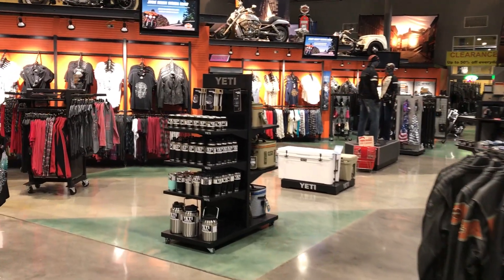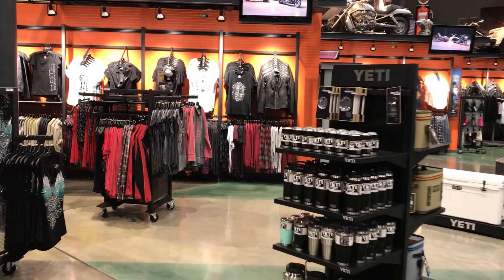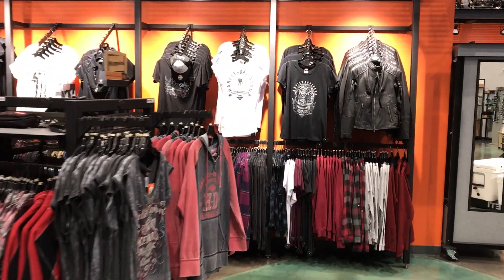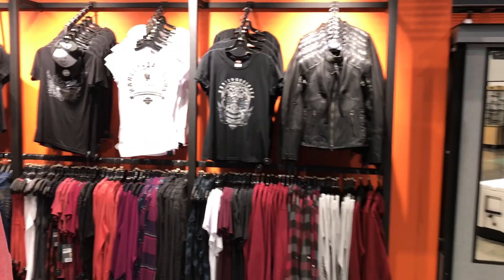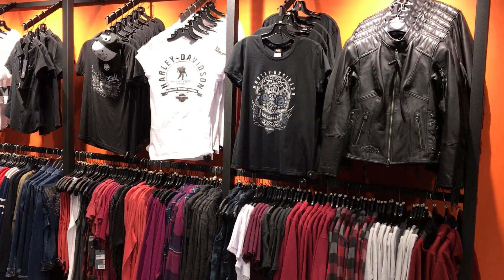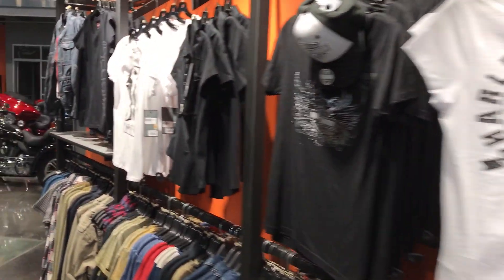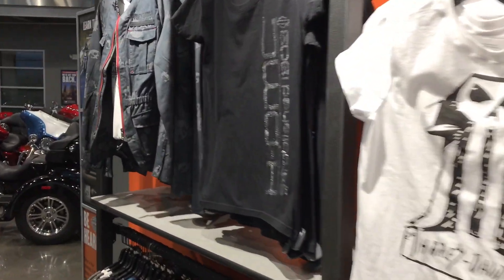Hi everyone, Darren Conrad here at Conrad's Harley-Davidson. I am doing a walk-through of our motor clothes department, giving you a first-hand look at all the cool apparel items that we have.